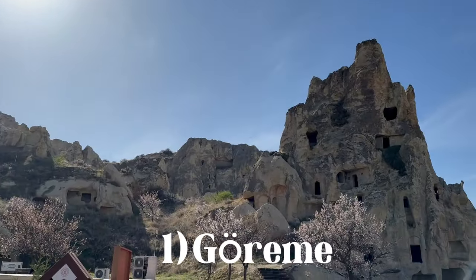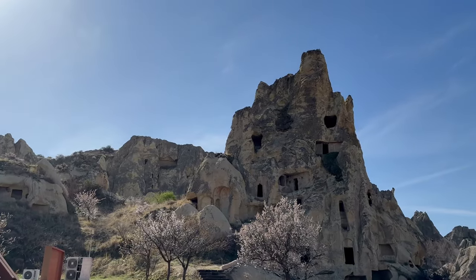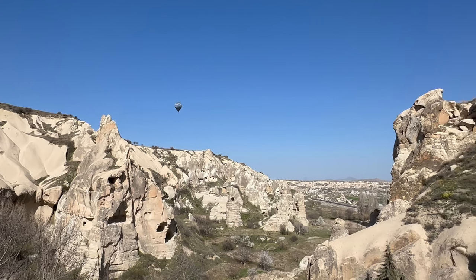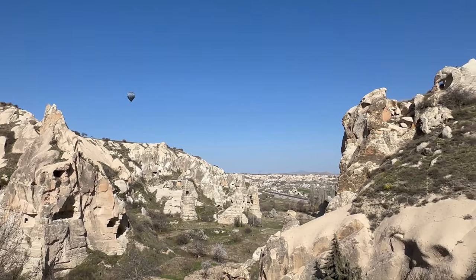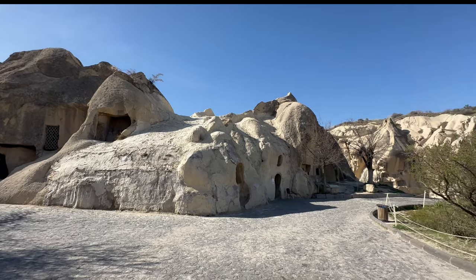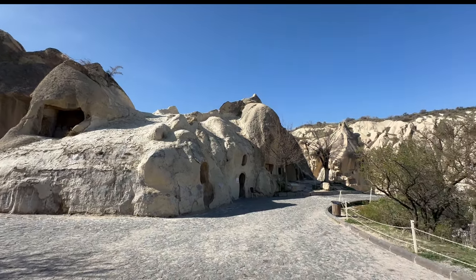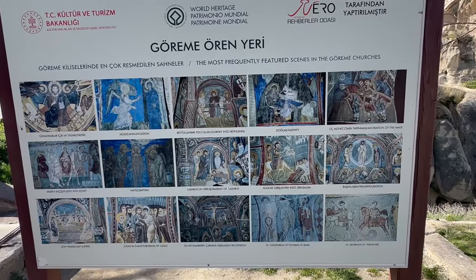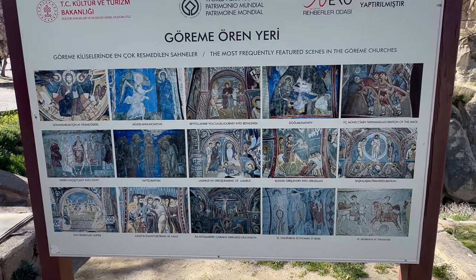First up is the magnificent town of Göreme. This town is most famous for its so-called fairy chimneys, which are eroded rock formations that give it its unique look and made the town a UNESCO World Heritage Site. Until the Greco-Turkish population exchange of 1923, the city was mainly inhabited by Greeks, whose influence you can still feel strolling through the city.